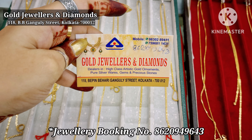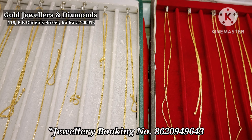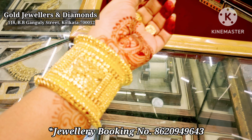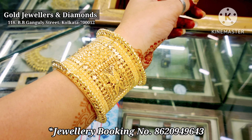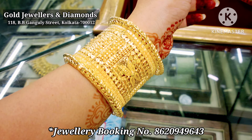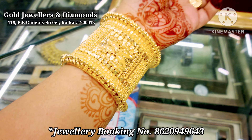Thank you so much for joining us. So here you can see an exclusive glass shoot. Here you can see the details. The design is very thick, and you can see the weight and size of this piece.